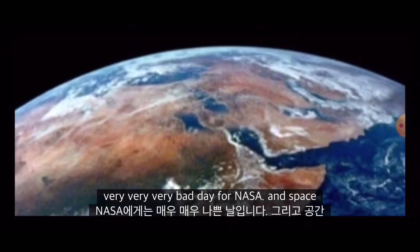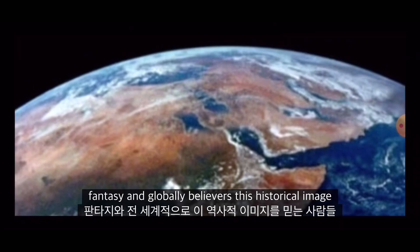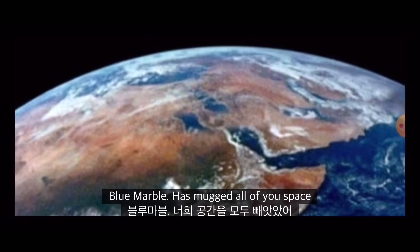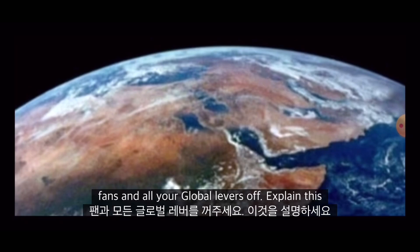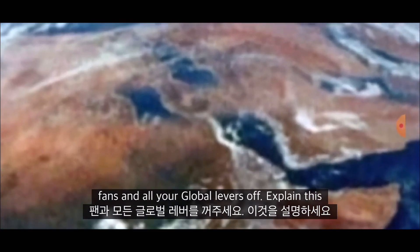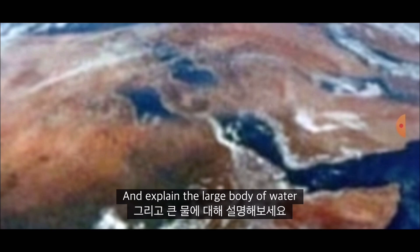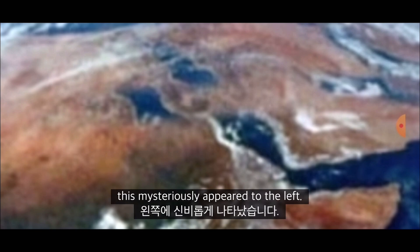But that is a very, very, very bad day for NASA and space fantasists and globe believers. This historical image — the so-called globe-proof Blue Marble — has mucked all of you space fans and globe believers off. Explain this huge land mass that's appeared in the middle of the Red Sea, and explain the large body of water that mysteriously appeared to the left. Dear, oh dear.